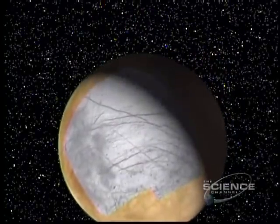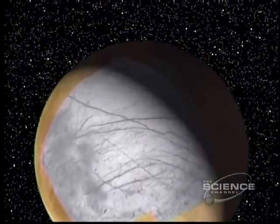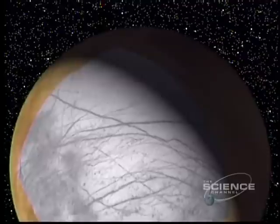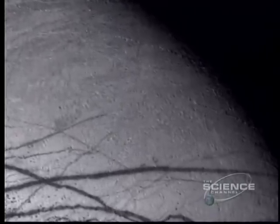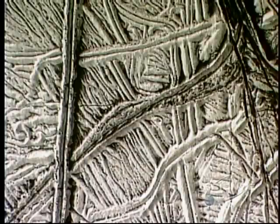If there's extraterrestrial life in the solar system, it could be here, on Europa. Smooth and cracked like an eggshell, there's a theory that the whole moon is an ice-covered ocean — a possible medium for life. The waters may be warm, heated by gravitational flexing caused by Ganymede and Io. But this ice may be many miles thick; to penetrate the ocean and search for organisms must await a landing.